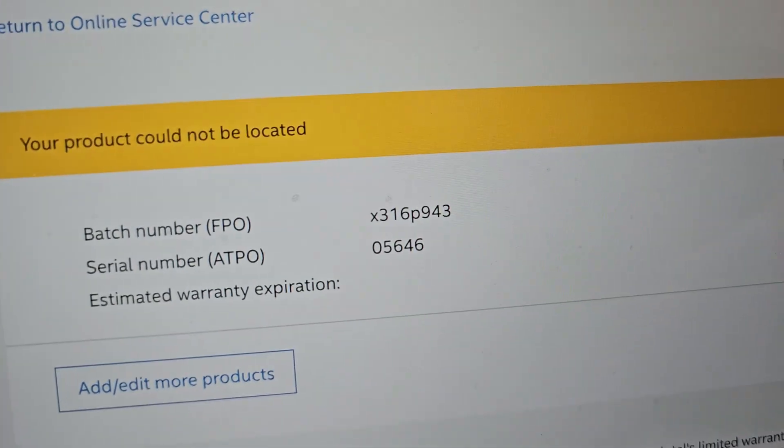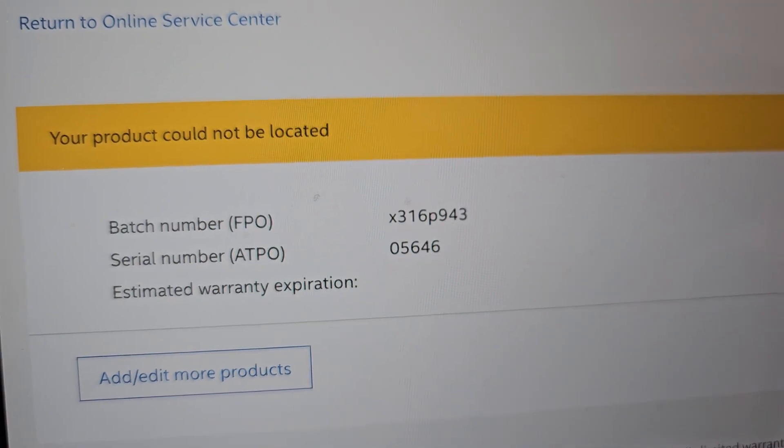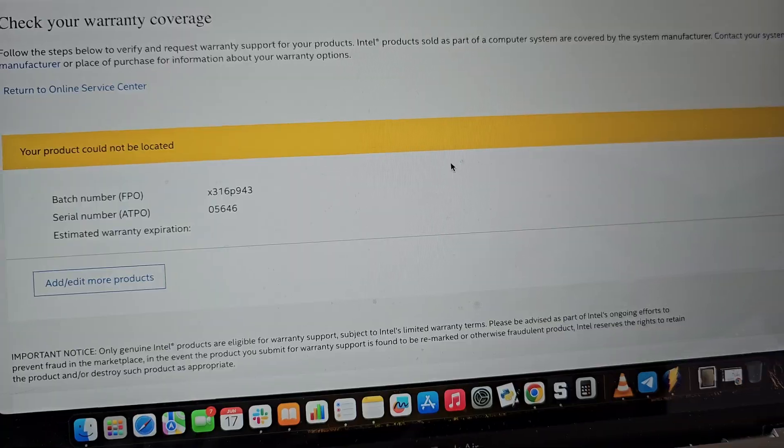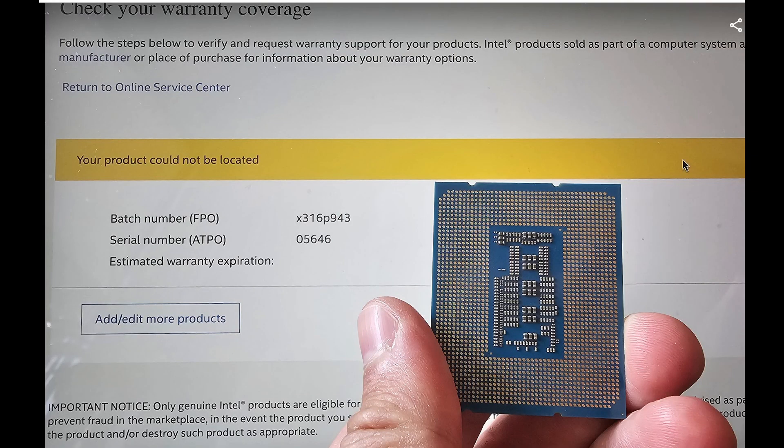So when you buy an aftermarket processor, check the numbers first on the Intel support website. You have to pay attention to the batch number, FPO, and serial number, ATPO.